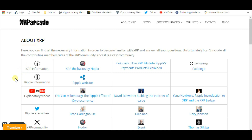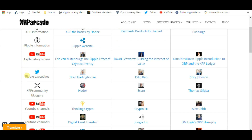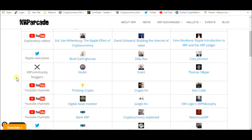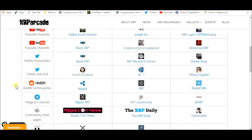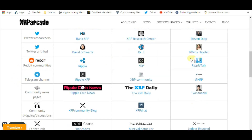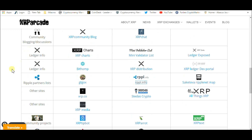He's broken this down into columns: XRP information, Ripple information, explanatory videos, Ripple executives, XRP community bloggers, YouTube channels — he's got three different sections for YouTube channels — Twitter researchers, Twitter anti-FUD, Reddit communities, Ripple, XRP, Ripple Talk, Telegram channels, community news pages, community blogging, and Ledger info. There's also a Ripple partner list.